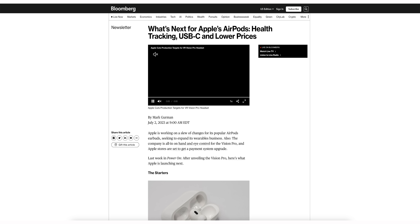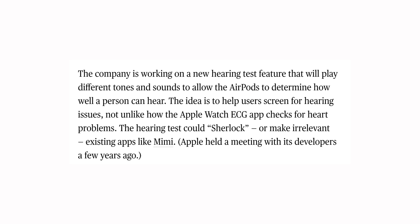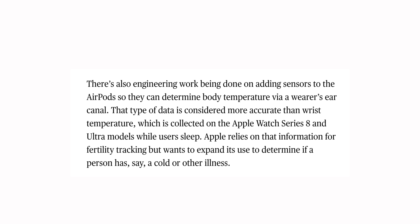Alongside the iPhone 15 launch, Mark Gurman reports Apple could release a USB-C case for the existing AirPods Pro as part of Apple's big conversion to USB-C. He also mentions Apple is testing a hearing test feature where different tones and sounds allow AirPods to determine how well a person can hear. Additionally, Apple is working on future AirPods with sensors in the ear canal to detect body temperature, which is apparently a very accurate way to measure it.